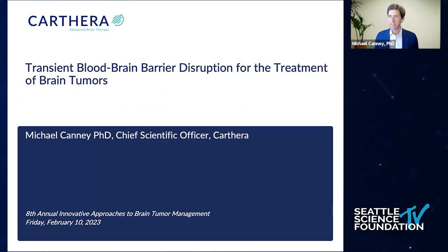I just want to thank the organizers for inviting me to give this talk today. I'm going to be talking about transient blood-brain barrier disruption for the treatment of brain tumors, and specifically glioblastoma, in the context of a clinical trial we recently ran using carboplatin in recurrent GBM patients.